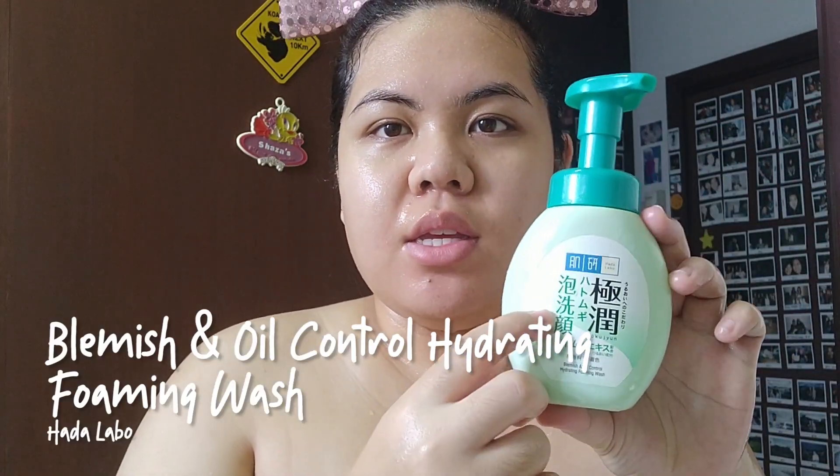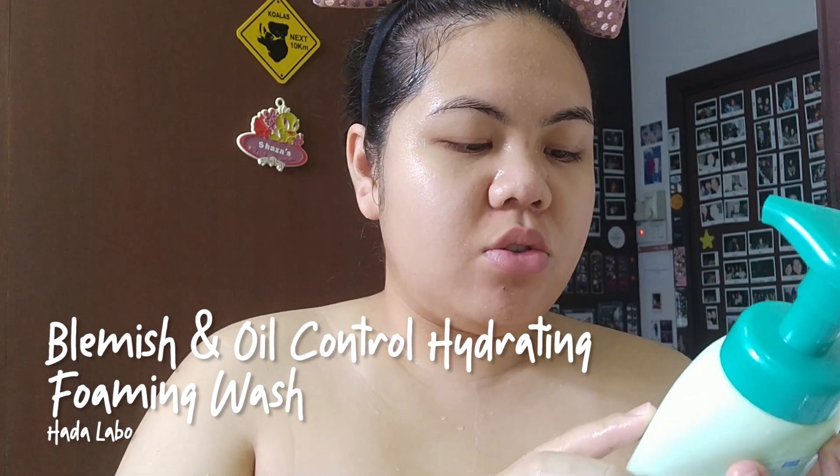I wet my face, scrub, and then wash with my usual facial cleanser — the Hada Labo Blemish and Oil Control Hydrating Foaming Wash. Actually all the skincare I use is from Hada Labo now. I used to use Simple, then Eucerin, back when I had quite bad acne — I'll put an old picture here — but I switched to Hada Labo and I think my skin really likes it.